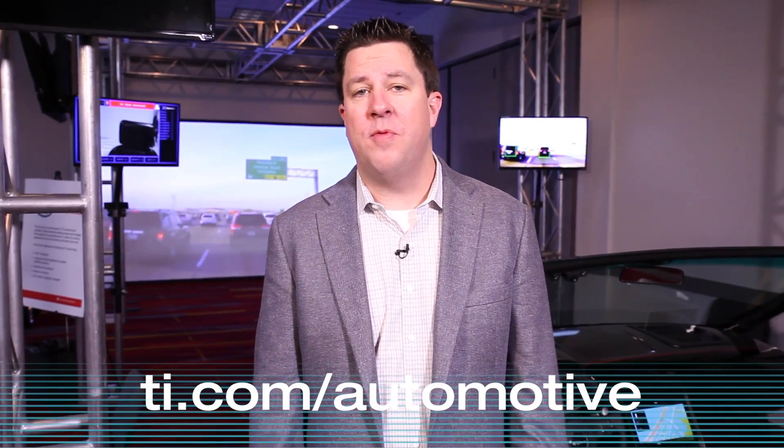Thanks so much for watching. We've been excited to introduce TI's EvoCar to you here at CES 2016. For more information, visit our website.